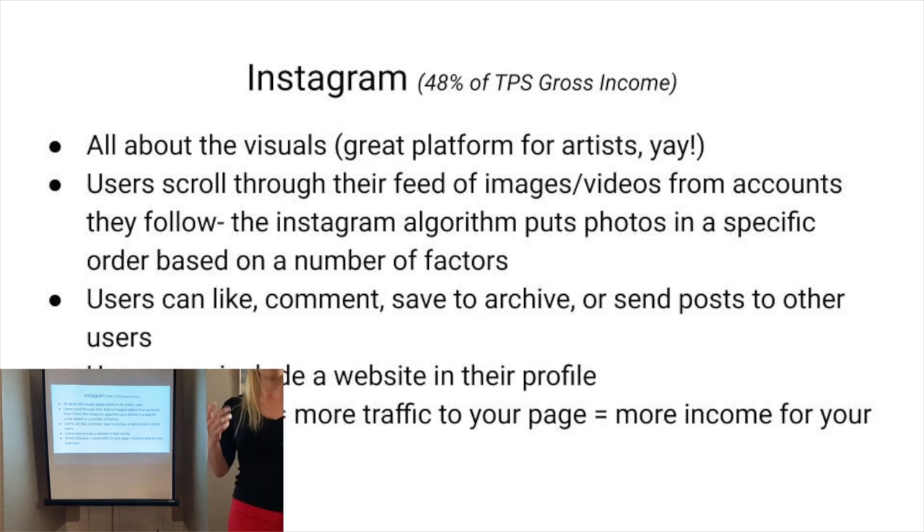Instagram's algorithm is based on how many followers you have and how many people are interacting with your post within the first 20 minutes of posting it. If a bunch of people comment right away, it's treated as a popular post and pushed higher so more people see it. It also looks at your hashtags to see if you're getting a lot of people from them. They don't give out the algorithm — you have to trial and error to see what does well. Instagram gives you only one link on your profile.